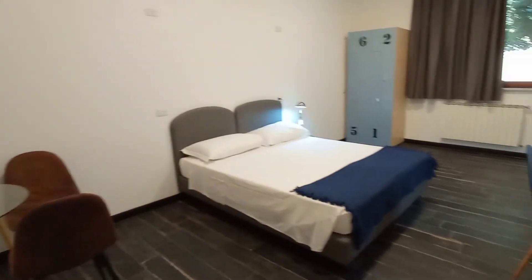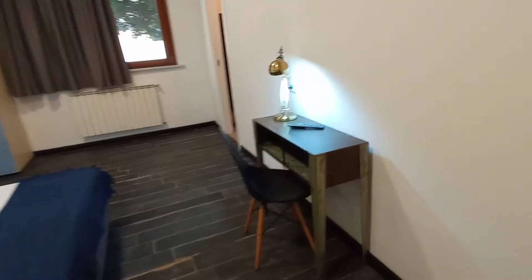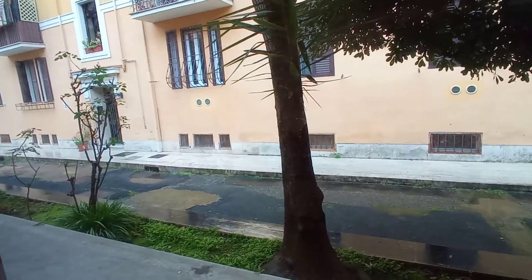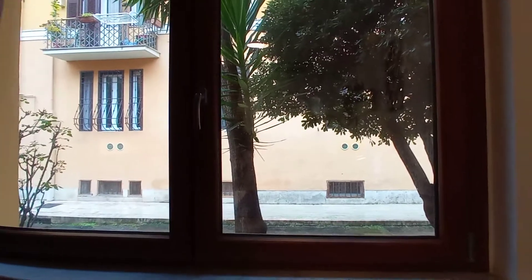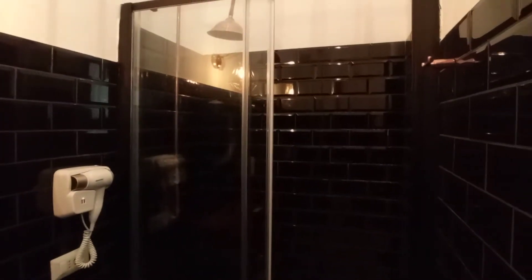Bedroom number 1 is occupied at the moment, so I'm going to show you bedroom number 2. It's a large double room with a double bed, a table, a tiny desk here, television, this is the wardrobe, air conditioning unit. We have the view here, it's a large window. We are at the ground floor and this is the en-suite bathroom with the sink, toilet and the shower.